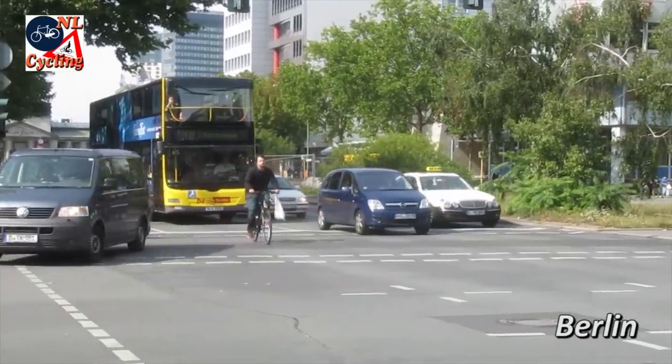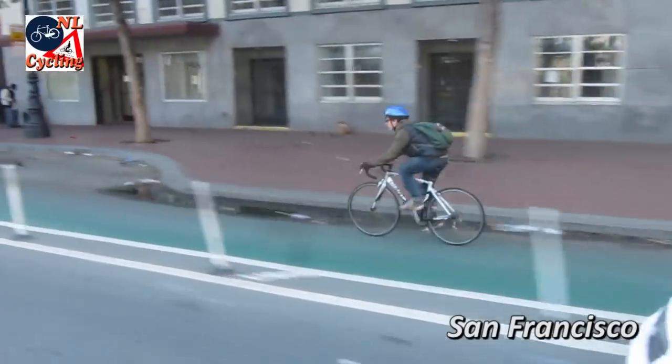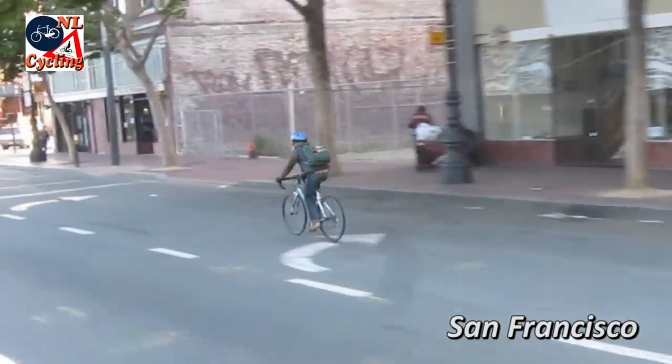In most countries of the world, protected cycling infrastructure stops right before every intersection. Even when there are on-street cycle lanes, they end where you need them most — at junctions.